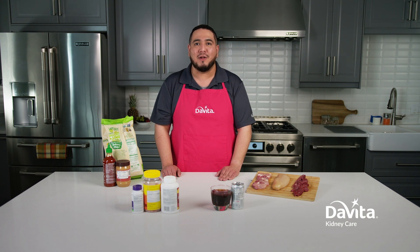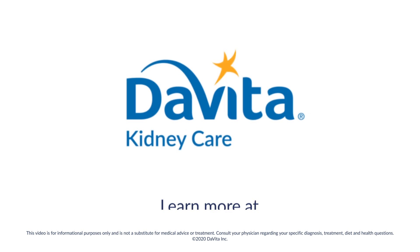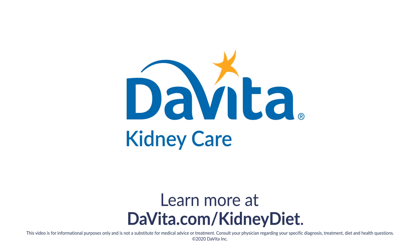To learn more about lowering phosphorus in your diet, visit DaVita.com/kidney-diet.